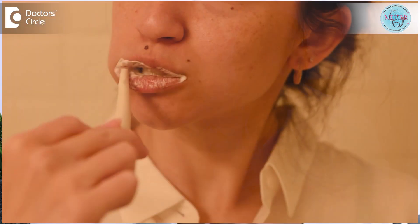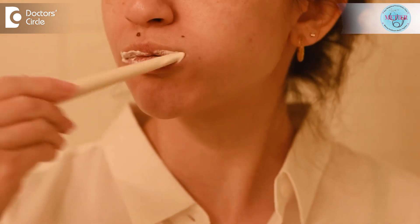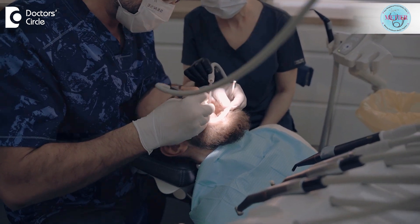Tooth-colored fillings can stain just like the rest of your teeth structure, so it is essential to brush and floss them consistently. Use a soft bristle toothbrush and non-abrasive toothpaste to remove superficial stains and keep them clean and stain-free. You can also visit your dentist for professional cleaning twice a year to help remove stains over the filling material and maintain your smile.